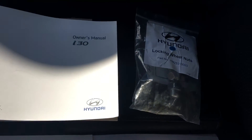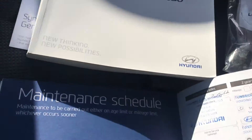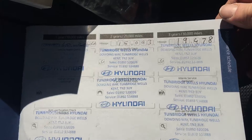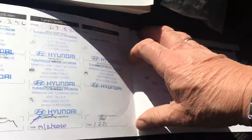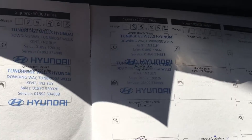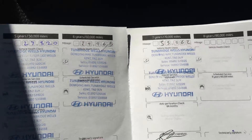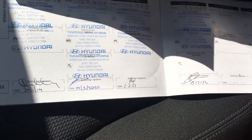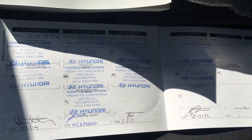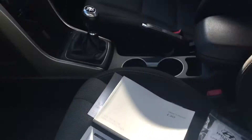There's a locking wheel nut. The handbook is all there. As you've probably seen in the pictures, there's the service history — the first three services with Hyundai, the next three Hyundai as well, and lastly another Hyundai one. So you've got seven Hyundai stamps — a full manufacturer's service history. Everything's together on this car.